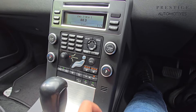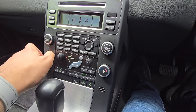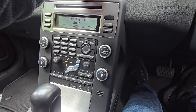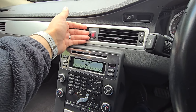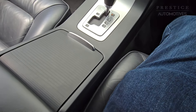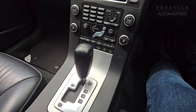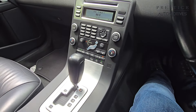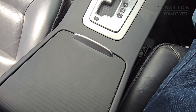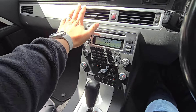Heated seats are available for both driver and passenger side. The air conditioning is in full working order, with nice cool air coming out of the ventilation. The condition of this centre console is in like-new condition — very, very well maintained by the previous owner. Absolutely superb. There's also a silver finish that runs across the door cards as well as on the top of the dashboard.